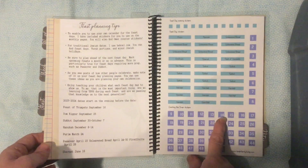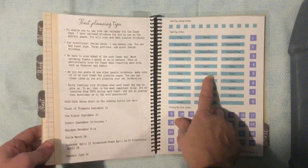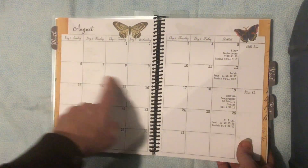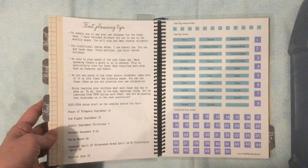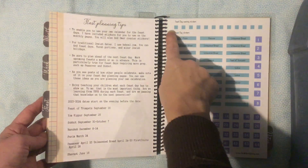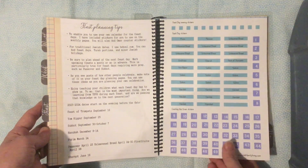Here are stickers — feast day stickers that you can use on the monthly layout. They fit pretty well there, so you can mark feast days right where you need to. These indicate that the feast day starts the evening before, and there are also Omer counting stickers that you can put on your calendar as well.